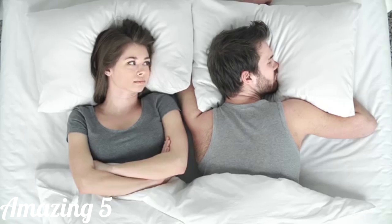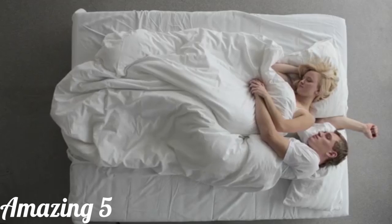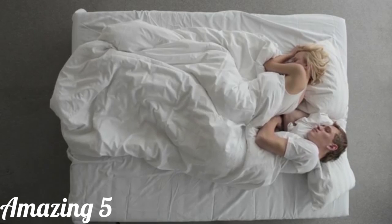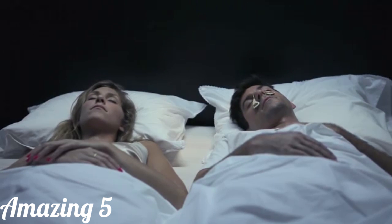Many of us have probably been there — being around or creating a symphony of snoring noises that create frustrating nights for us and our partners. Most snoring products today don't fully solve the snoring problem. They are often intrusive and disrupt the quality of sleep. So instead of tackling the snoring, we decided to simply find a solution for the noise.